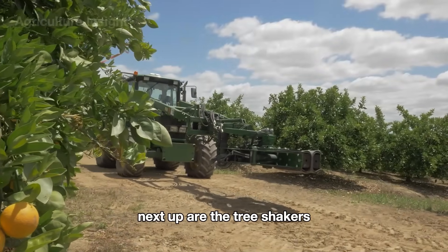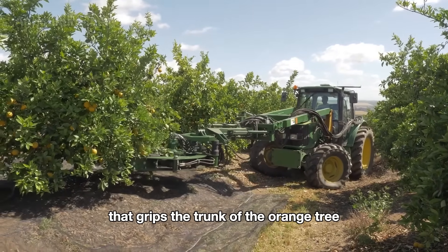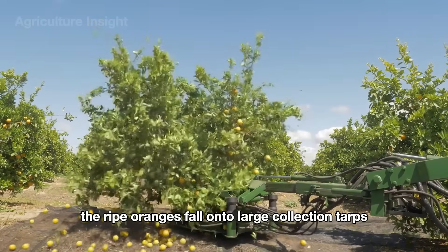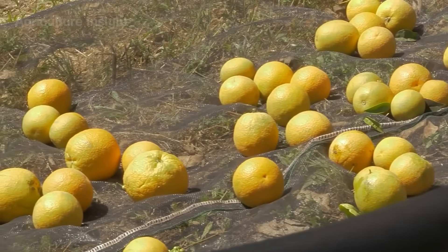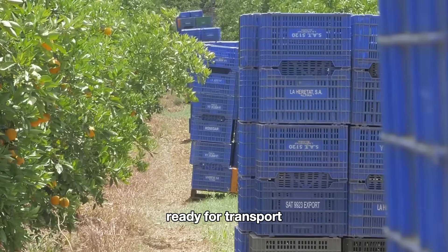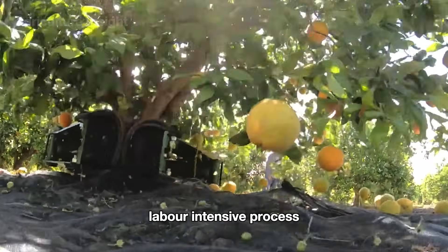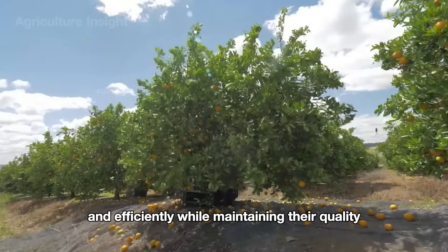Next up are the tree shakers. These machines are designed with a mechanical arm that grips the trunk of the orange tree and generates strong but controlled vibrations. The ripe oranges fall onto large collection tarps spread around the base of the tree. The farmer then collects the nets and places them in baskets ready for transport. Whether it's row harvesters or tree shakers, these modern machines make quick work of what used to be a labor-intensive process, ensuring the oranges are harvested quickly and efficiently while maintaining their quality.